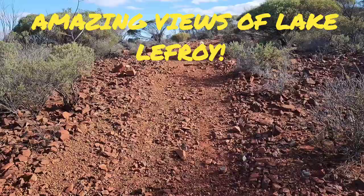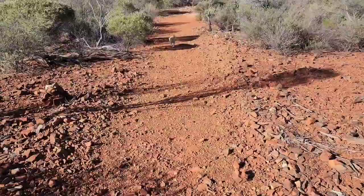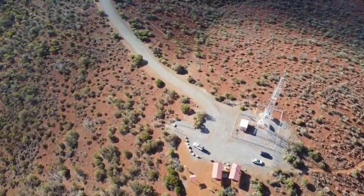It is surrounded by these beautiful salt flats and very flat land surrounding it. You can see why it's called the Red Hill Lookout because of all this red dirt that's there.